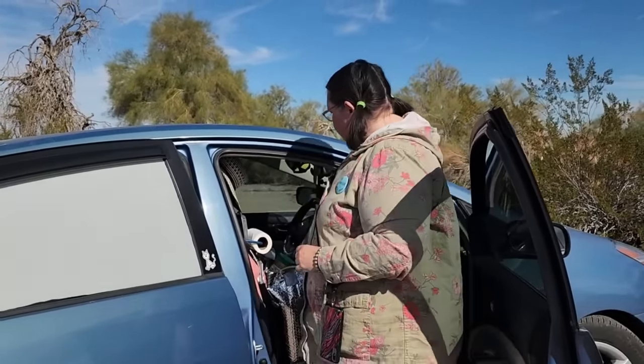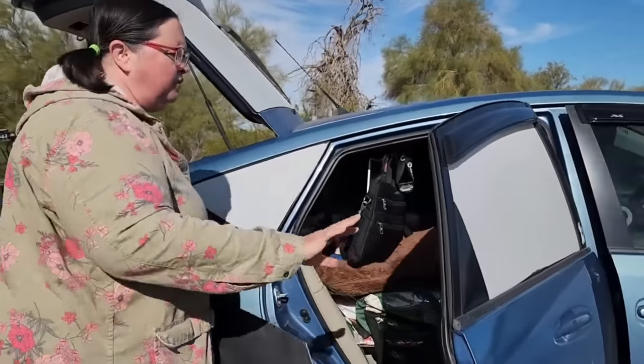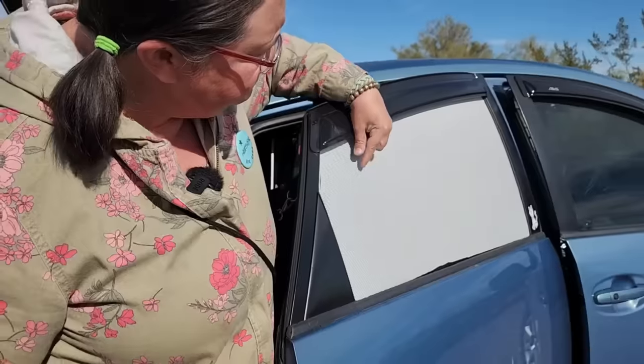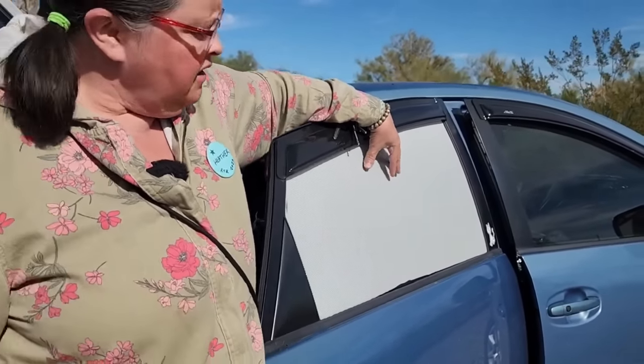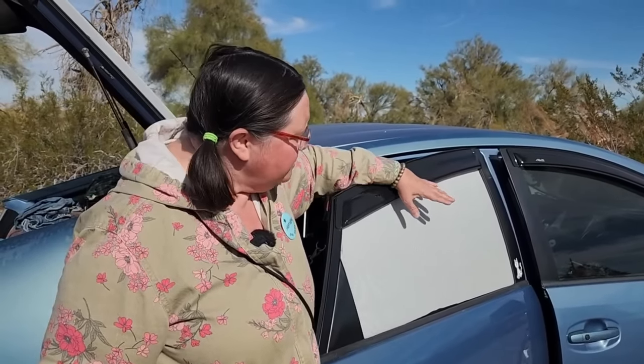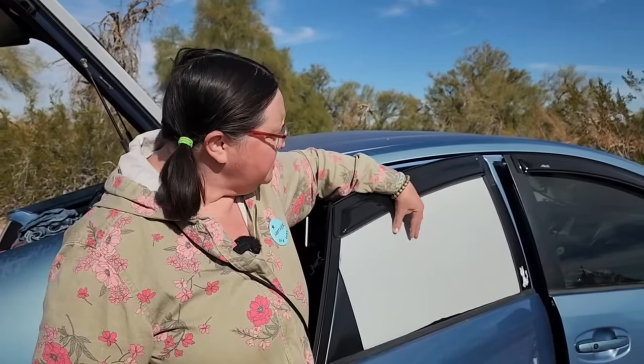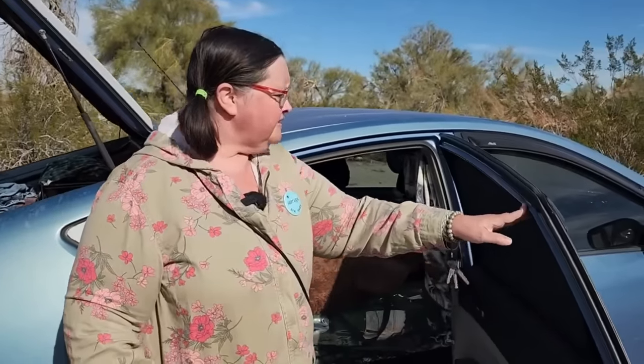Across the windshield I have a standard fold-out Reflectix type shade for privacy or shade. For the back windows I wanted daytime privacy, so I put white perforated vinyl on the windows. It seems to be a gray area legally — you can't have 50% tint in some states, but there's nothing on the books about perforated vinyl. I figured I'd beg forgiveness if needed, but it blocks out 50% and it's the same stuff used for advertising on bus windows.